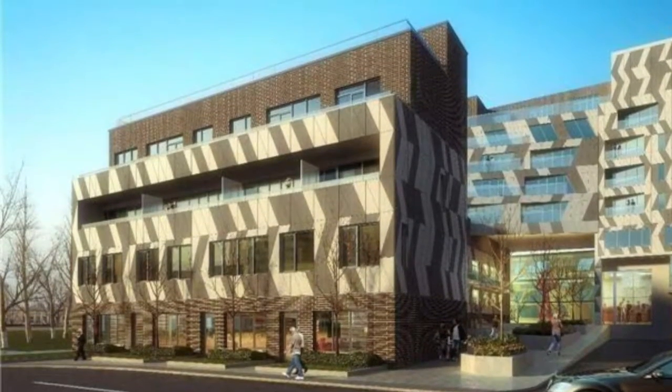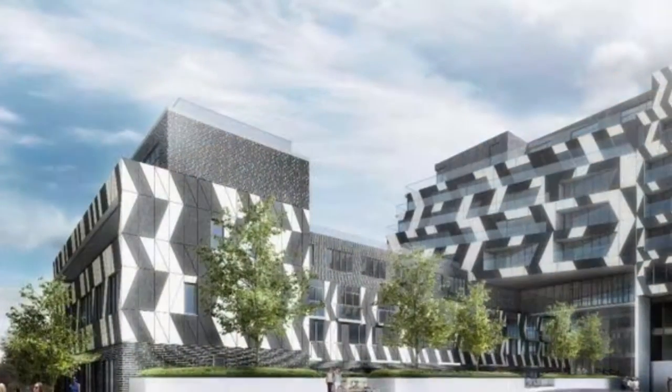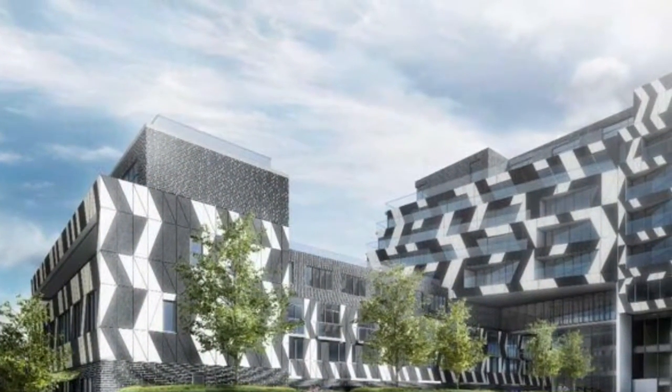Imran at TorontoDowntownCondos.com, introducing Enigma on the Park, 138 St. Helens Avenue, corner of Bloor Street and St. Helens.